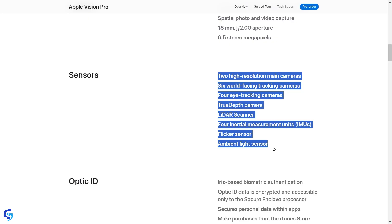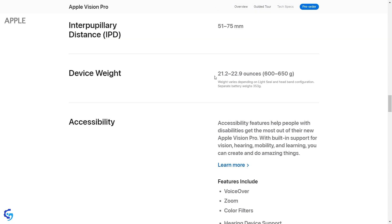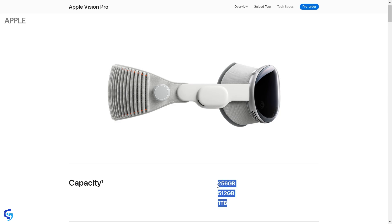It has a field of view of 112 degrees, 12 cameras, 6 microphones, and 5 sensors. It has 16 GB of RAM and its weight is 600 to 650 grams. In terms of storage, options are 256 GB, 512 GB, or 1 TB.